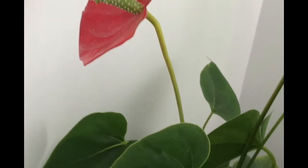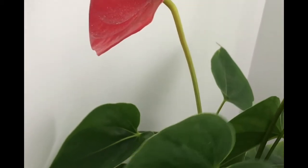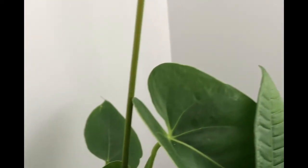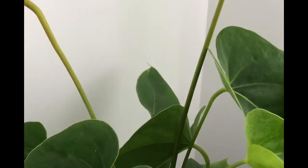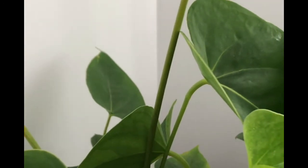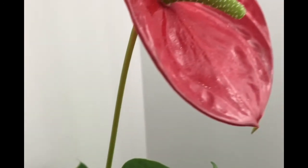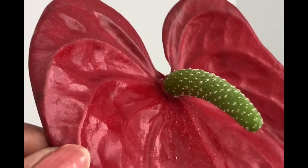Flamingo lilies like areas with lots of bright indirect sunlight and should be watered regularly and thoroughly. They can filter formaldehyde, xylene, toluene, and ammonia out of our environment. However, we need to be careful as they can be toxic to pets, so they should be kept in a location where pets cannot reach them. You can see this bright leaf here, and some of the pollens have fallen out and dusted the plant.